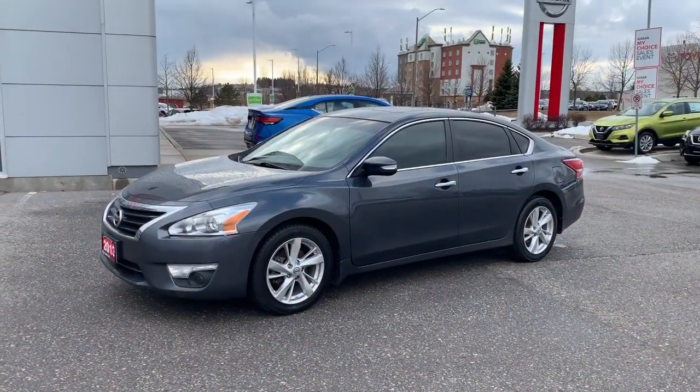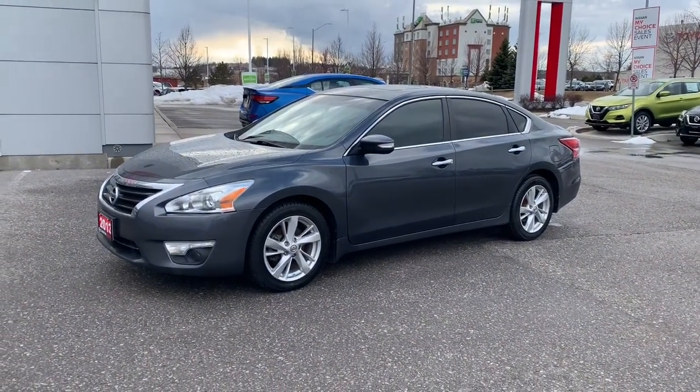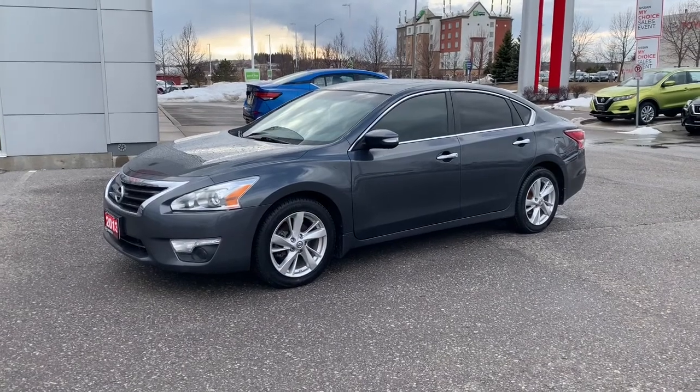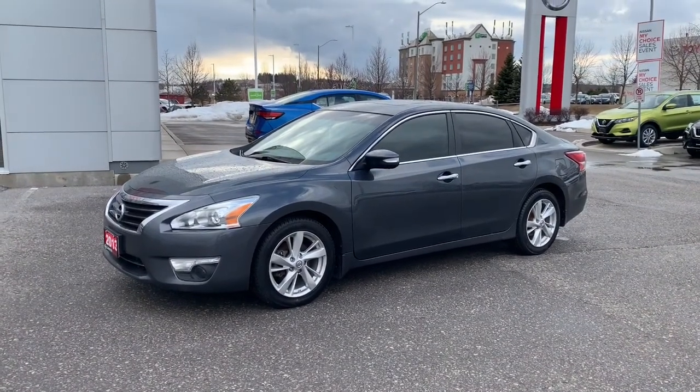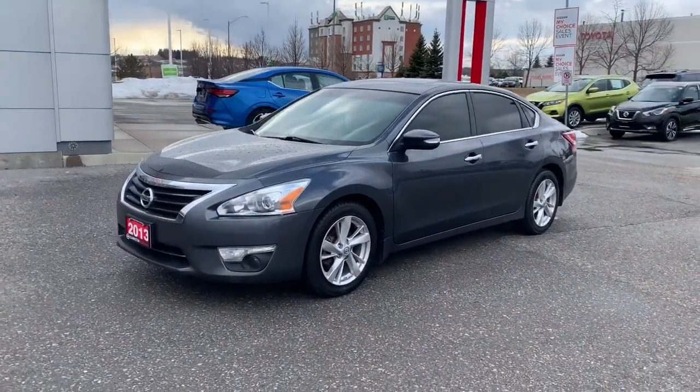I'm going to turn the camera around and show you the vehicle. Here it is, the 2013 Nissan Altima SL. This is in really, really good condition. There are a few minor little things on the body that I'll make sure I point out to you, but other than that it is a fantastic find. I'll start walking around the vehicle.